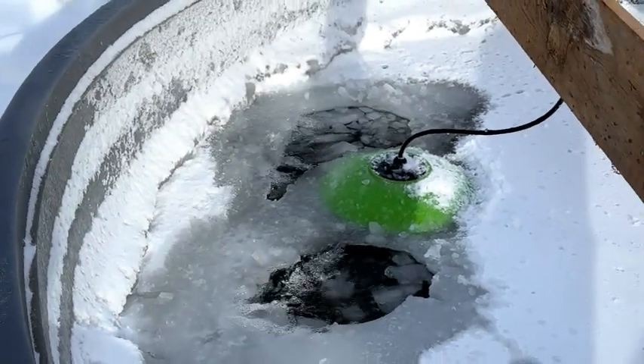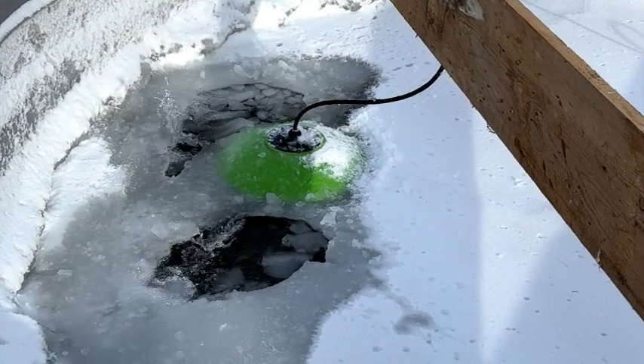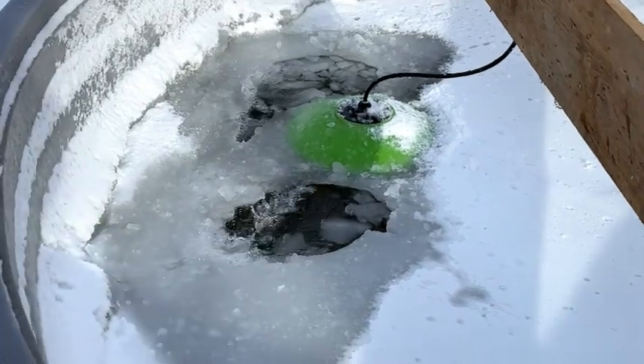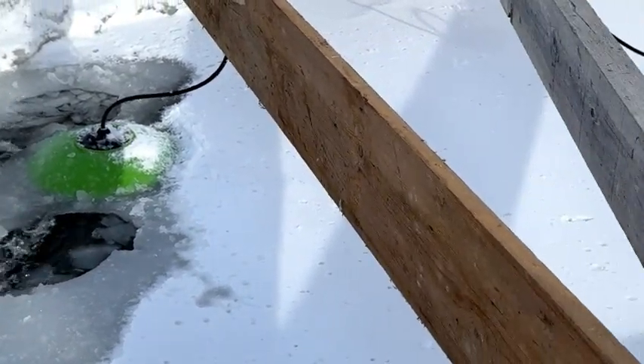The entire tank is going to have that same thickness of ice all the way through it. Now we're going to move over to our 300 gallon tank and see what it did.